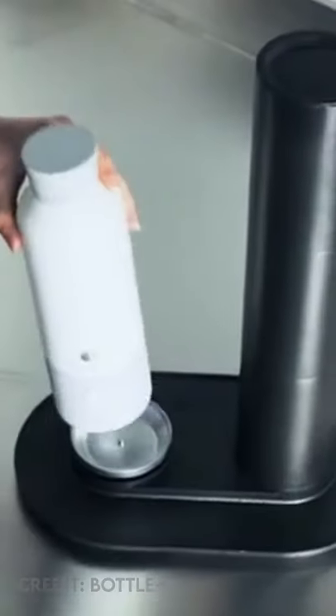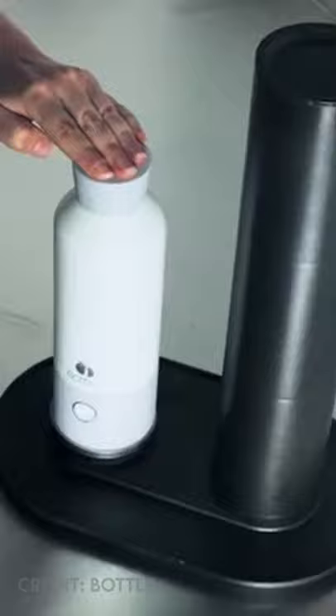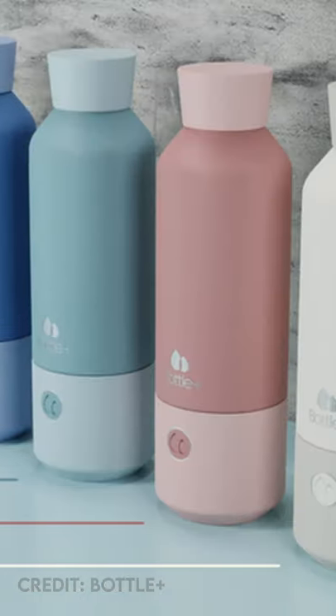When the CO2 gets low, you can always refill it at home in just a few seconds using the CO2 dock. And it comes in five amazing colors. This product is amazing and there's no doubt that...